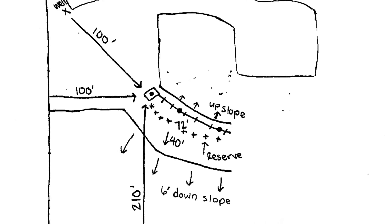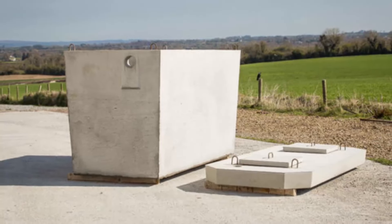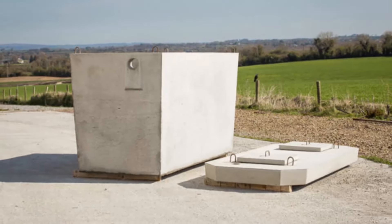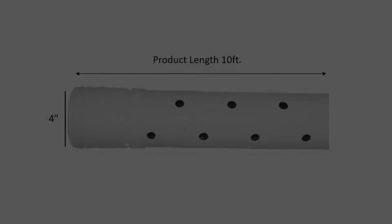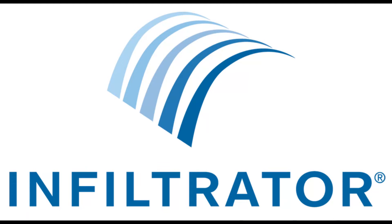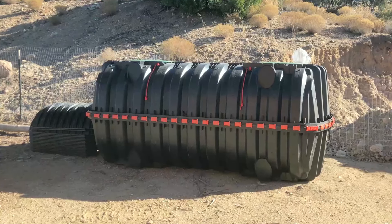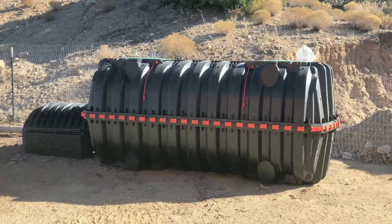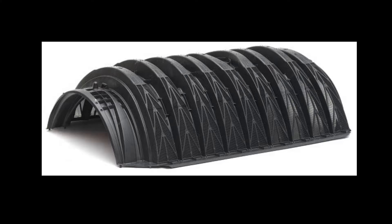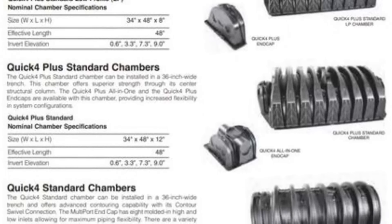Septic systems have changed a lot since the old days when we used a concrete tank and four-inch round pipes with drain holes and rocks underneath for the leach field. We installed an infiltrator system, which consisted of a high-tech pre-molded tank connected to their interlocking plastic leach chambers set right on the dirt with no leach rock needed. We did all the labor ourselves.